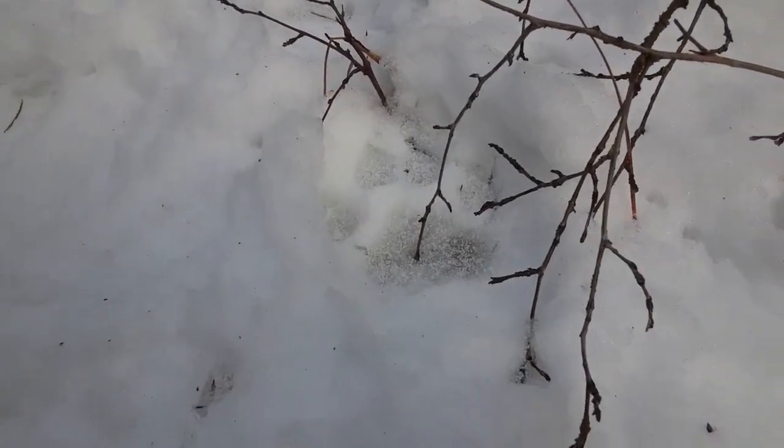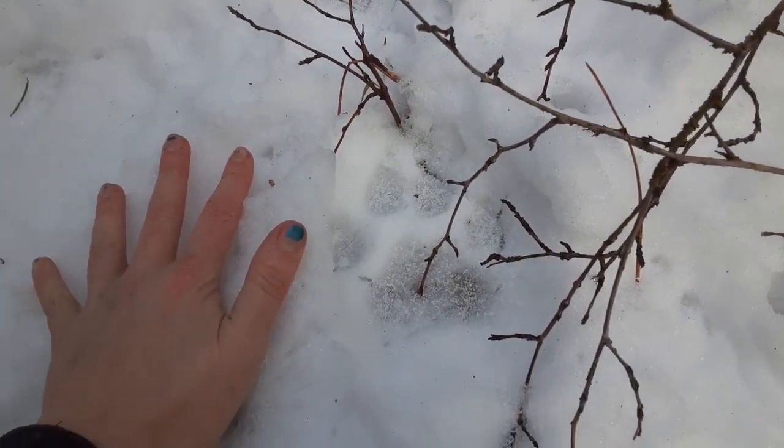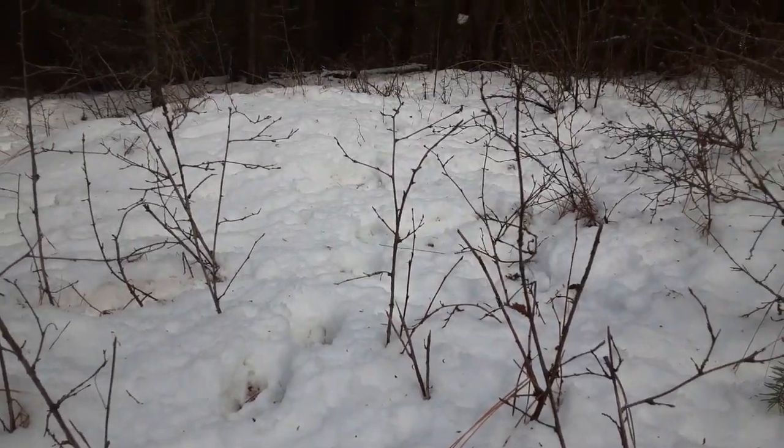Now that is a big kitty paw print — look at that! Out here hunting rabbits, same as us.